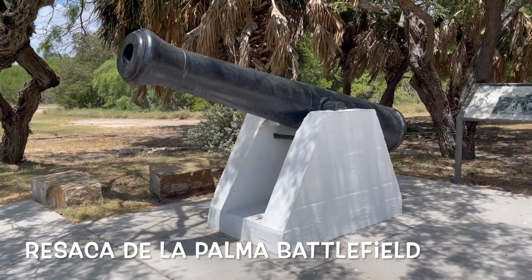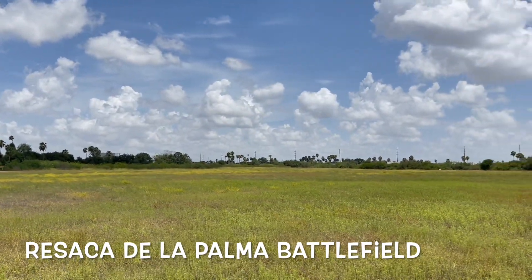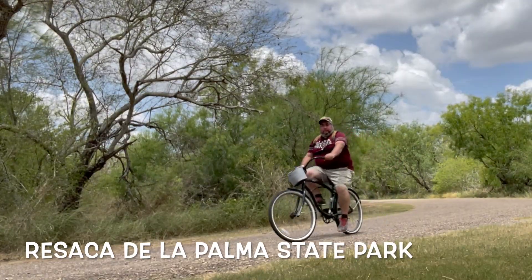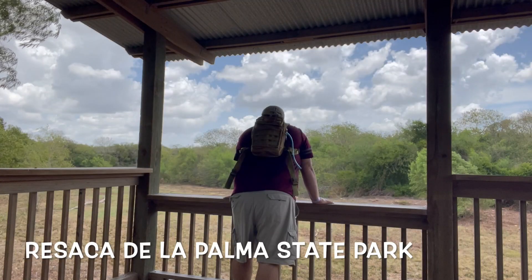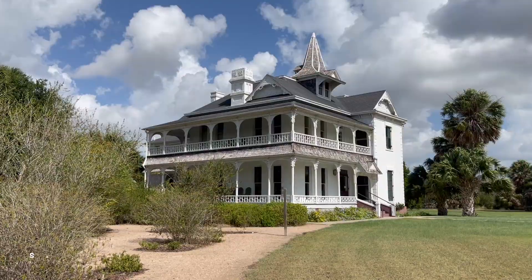Then the next day the battle continued over to Resaca de la Palma Battlefield, almost right down the street. That takes us to Resaca de la Palma State Park where you can do some more birding when it's actually wet. It was pretty dry during the summer so there wasn't much to see, but it was still nice going there and enjoying some of the trails.